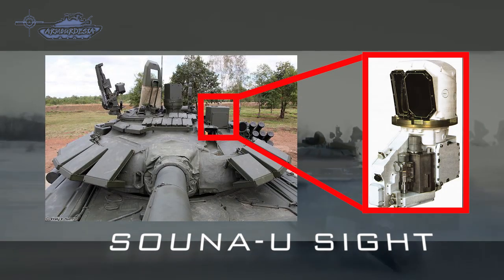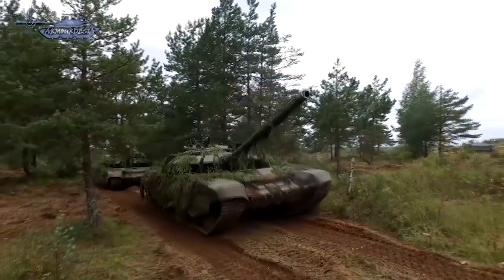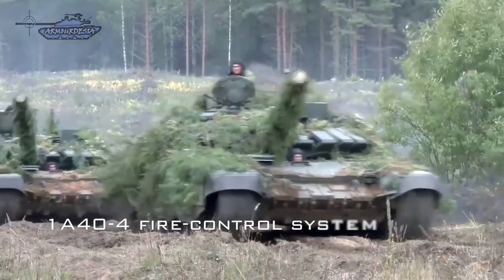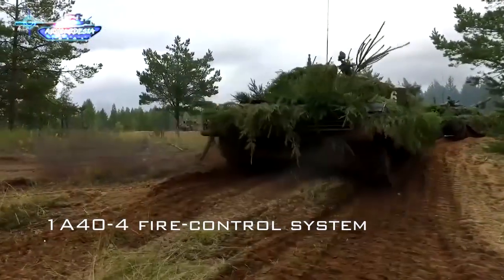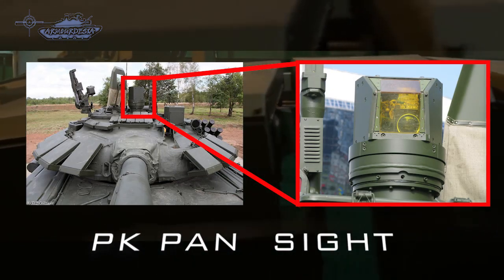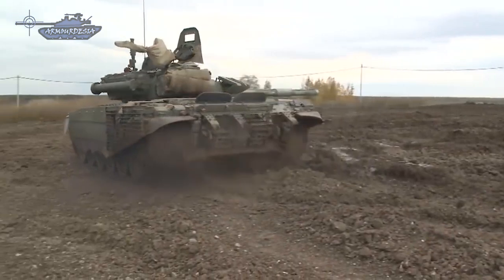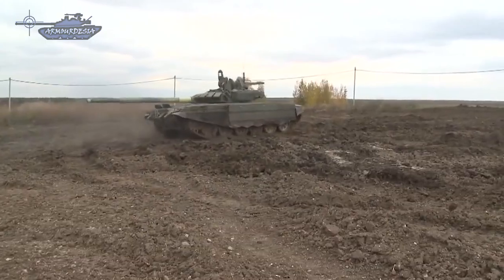T-72B3M gets a new sighting system called SOSNA, which includes a second-generation thermal imaging camera, laser rangefinder, and a channel for missile guidance. The sight is paired with the 1A44 fire control system. The tank will also receive a new ballistics computer to help increase its accuracy. Perhaps more significantly, the T-72B3M will receive an independent panoramic sight for the tank commander, which has its own thermal imaging system, a day channel, a laser rangefinder, and an image intensifier to observe the battlefield. Through the sight, the commander searches for targets, assigns them to the gunner, and directs the turret.